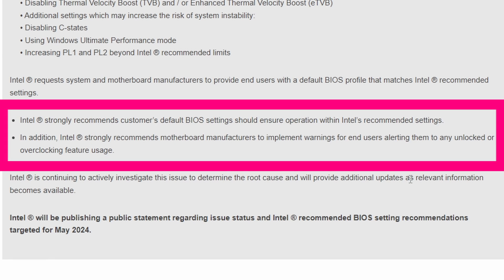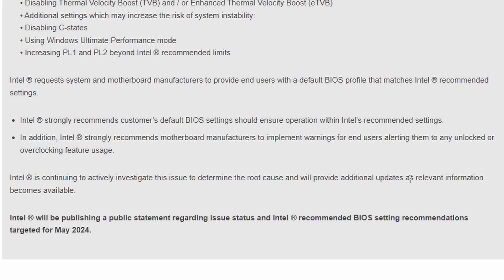Intel's current recommendation is that BIOS default settings should ensure operation within Intel's recommended settings. Additionally, Intel strongly recommends motherboard manufacturers implement warnings for end users alerting them to any unlocked or overclocking feature usage. So if you're using an Intel processor, it's better not to overclock, as doing so can be detrimental. Intel will be publishing a public statement regarding this issue around May 2024.